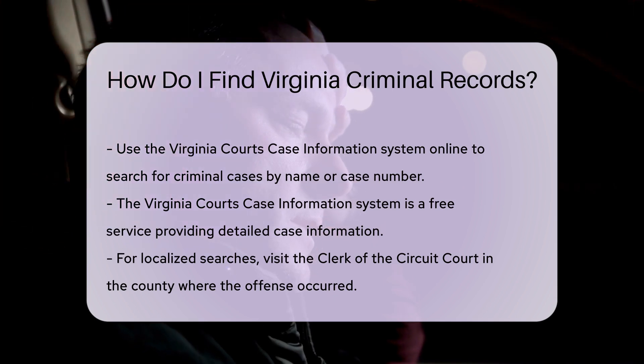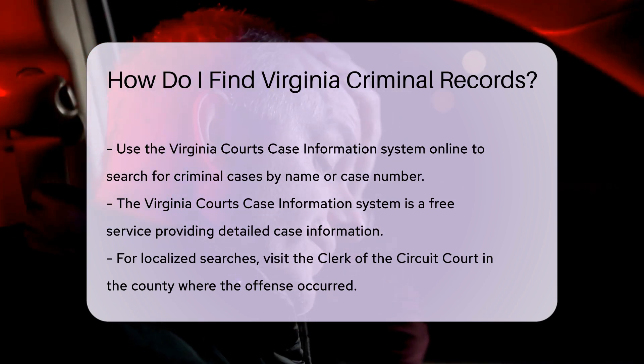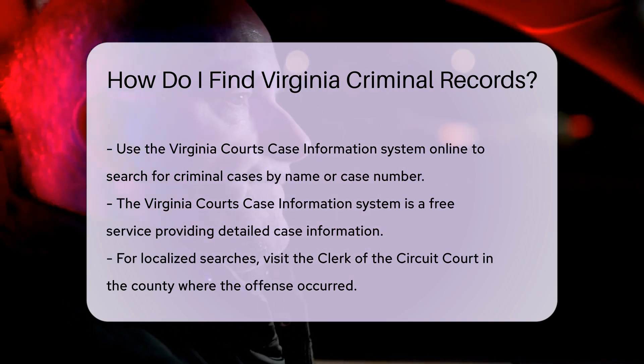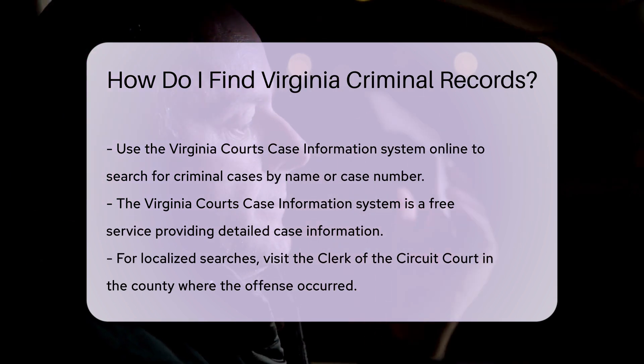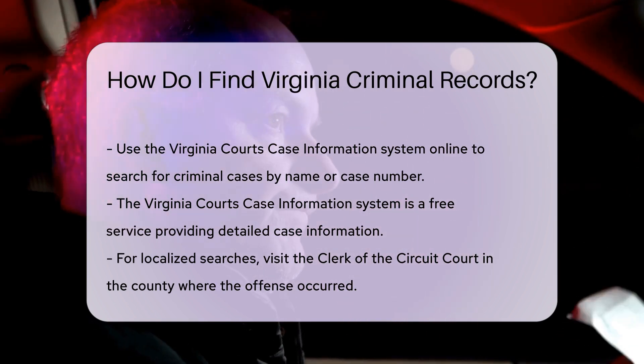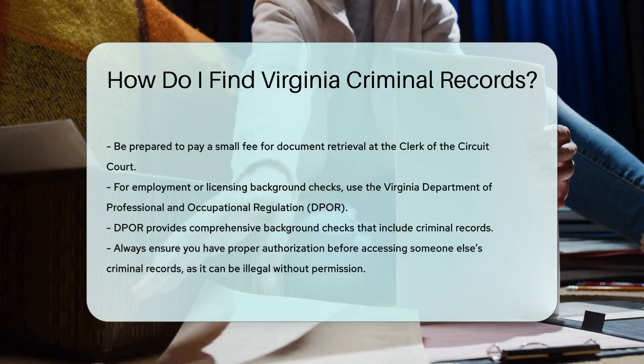For more localized searches, you can visit the clerk of the circuit court in the county where the offense occurred. Each county maintains its own records, and you can request copies in person. Be prepared to pay a small fee for document retrieval.